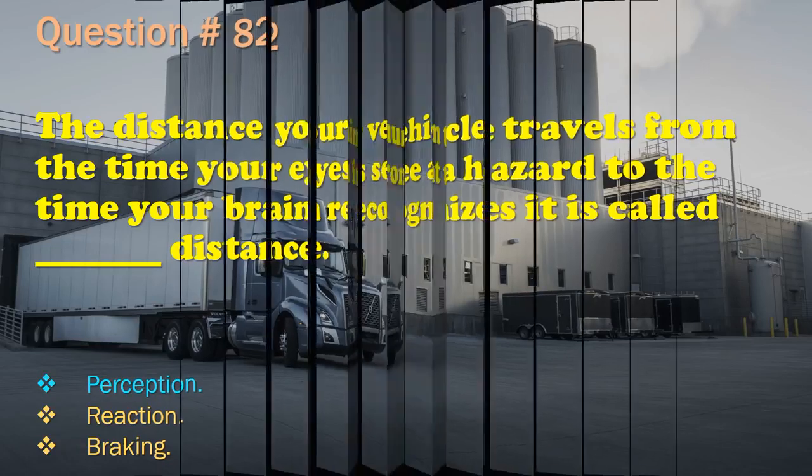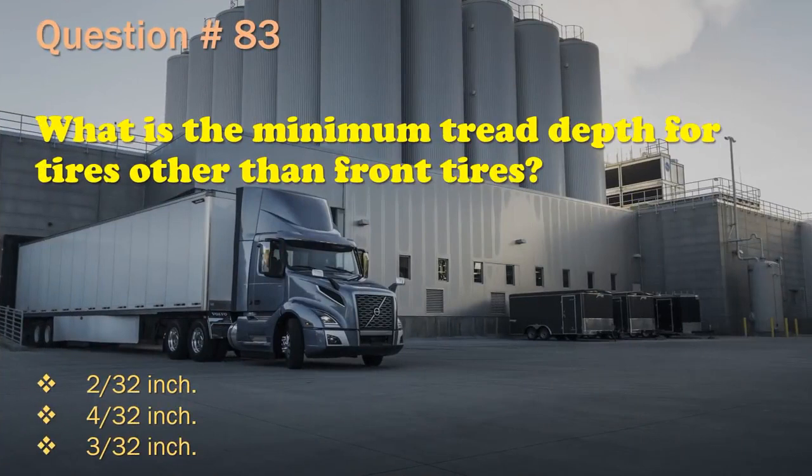Question 83: What is the minimum tread depth for tires other than front tires? 2/32nds inch. / 4/32nds inch. / 3/32nds inch. The correct answer is: 2/32nds inch.